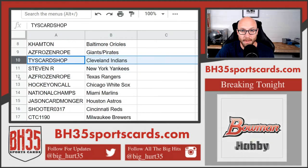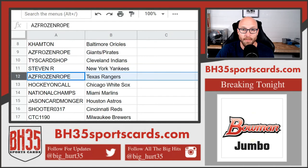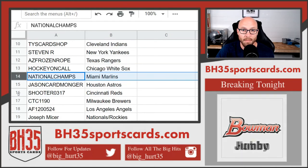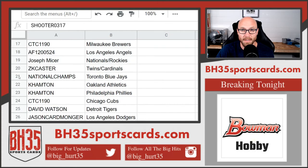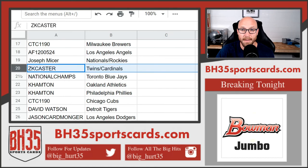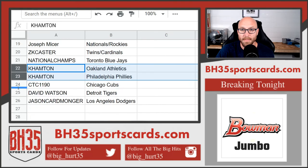Ty's Card Shop: Indians. Steven R: Yankees. Frozen Rope: Rangers. Hockey on Call: White Sox. Champs: Marlins. Monger: Astros. Shooter: Reds. CTC: Brewers. A-F: Angels. Joseph: Nationals and Rockies. ZK-Caster: Twins, Cardinals. Champs: Blue Jays. Hampton: A's and Phillies. CTC: Cubs. David Watson: Tigers. And Dodgers is Jason Cardmonger.